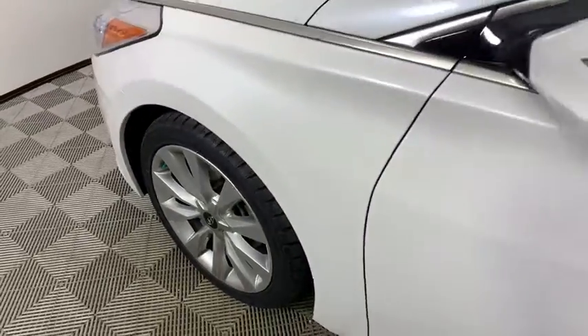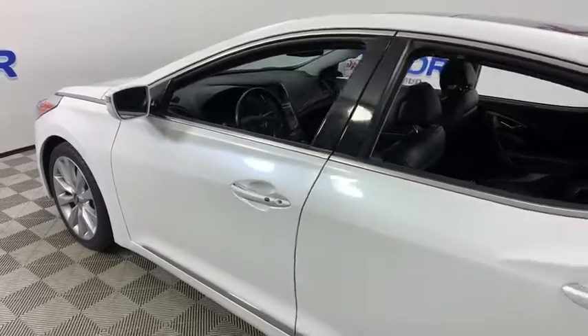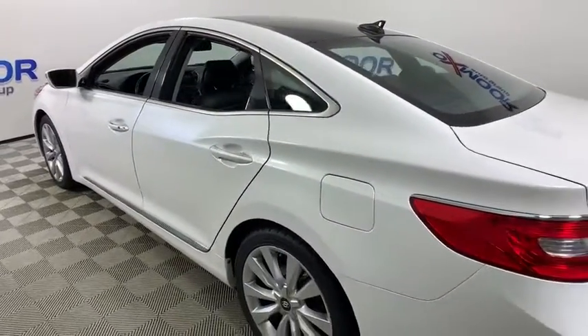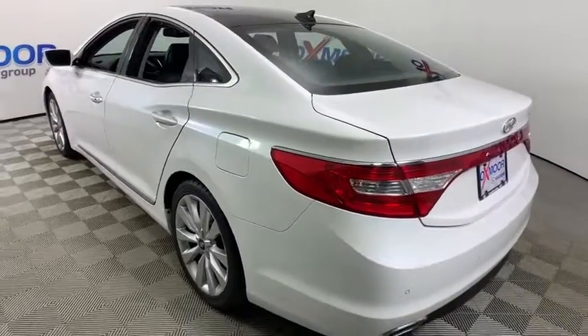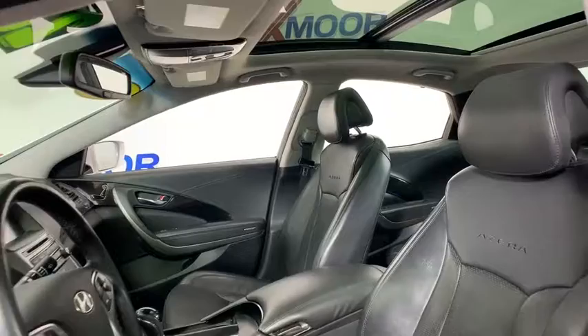Take a ride in the 2016 Hyundai Azera. The perfect combination of comfort and convenience, the Hyundai Azera is roomy, refined, and loaded with standard features. The Azera's quiet confidence proves that performance is another form of luxury.